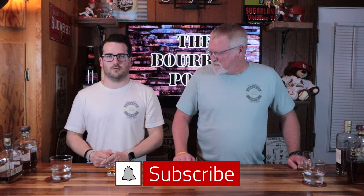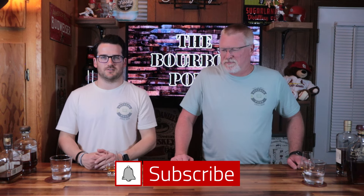Hi and welcome back to another episode of The Bourbon Pourer. I'm Jordan and I'm Brian, and today we have a special episode for you. We were challenged by SLB Drinks — our good friend Kurt Ludington challenged us to this.